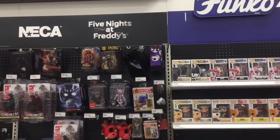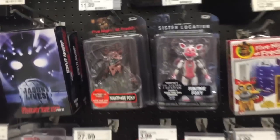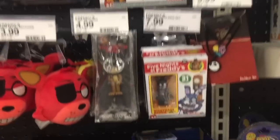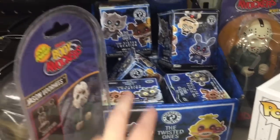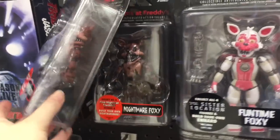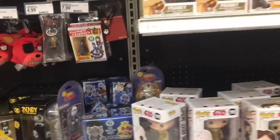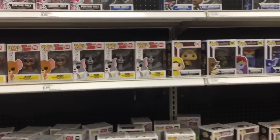So when Target reset their toy aisle, they moved Five Nights at Freddy's to the back by the Funko Pop section. Definitely check there because you're not going to find them down the action figure aisles anymore. This is where they have the mystery minis, action figures, Funko pops, some My Emoji plushies, and even the buildables. They have Sister Location and Nightmare Foxy over there, which is a relief because I was having trouble finding these at Target. They even have some Sister Location pops.